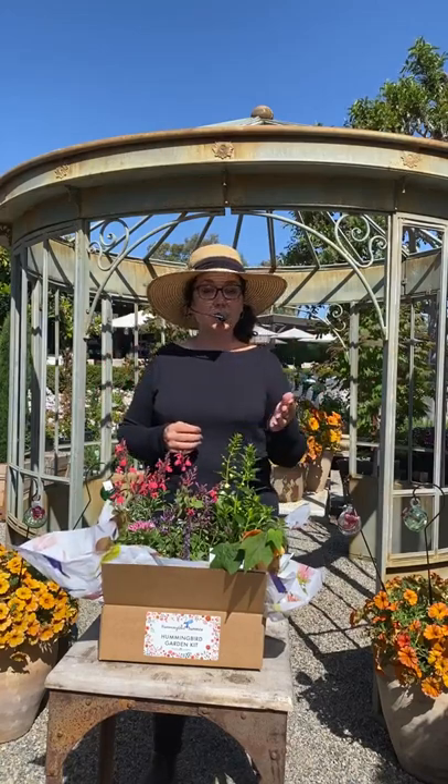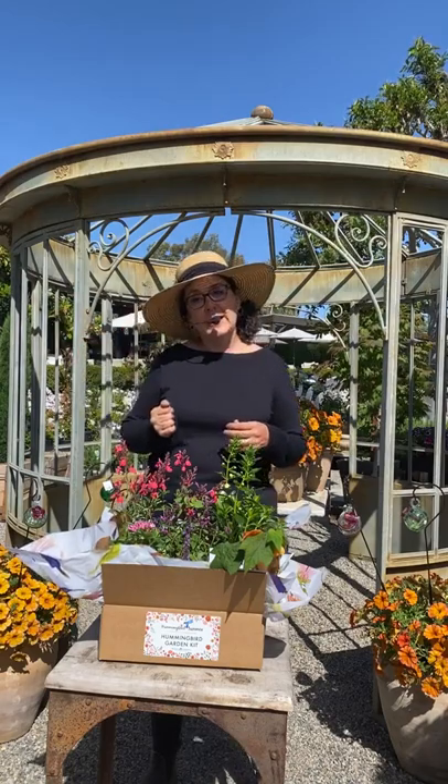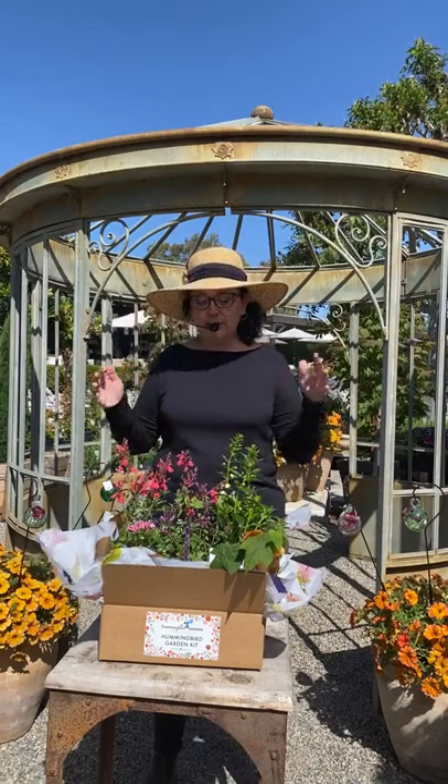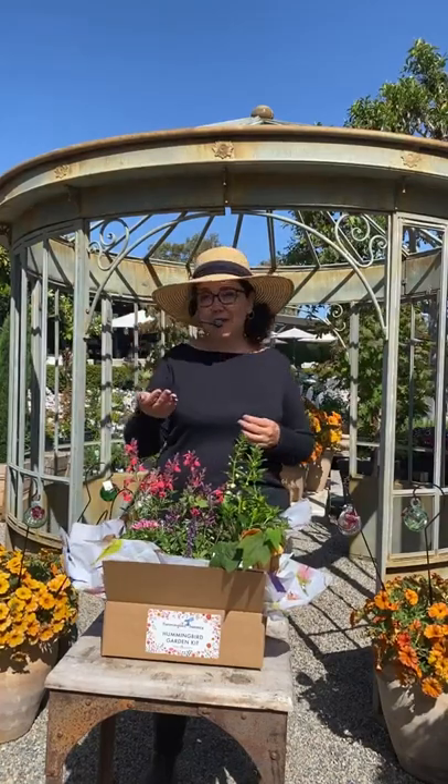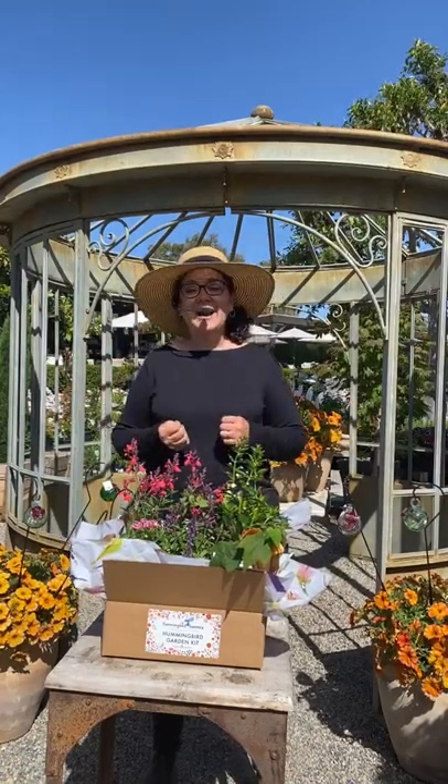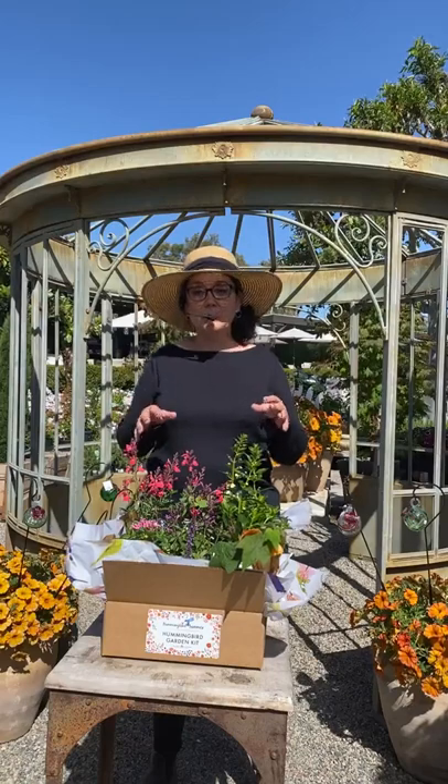I'm covering today for Suzanne and I'm going to talk to you about our fantastic Hummingbird Summer program that we're getting ready to do. It's going to start on June 3rd and goes all the way to August 28th. We're going to be selling these fantastic hummingbird kits. If you've been into the store recently, you've probably seen our monarch kits that we sell with beautiful native milkweed and nectar plants. We're going to be doing a kit for the hummingbirds as well.